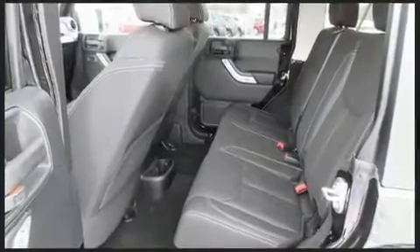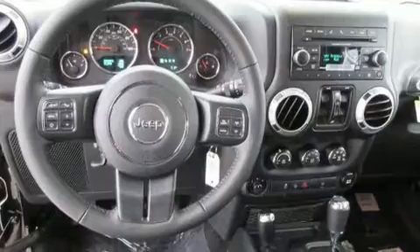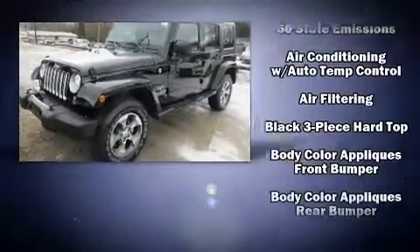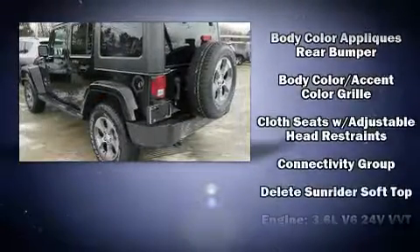It's equipped with tons of terrific amenities, but it won't break your budget, such as remote keyless entry, one-touch window functionality, a tachometer, a leather steering wheel, front fog lights, skid plates, and power windows.